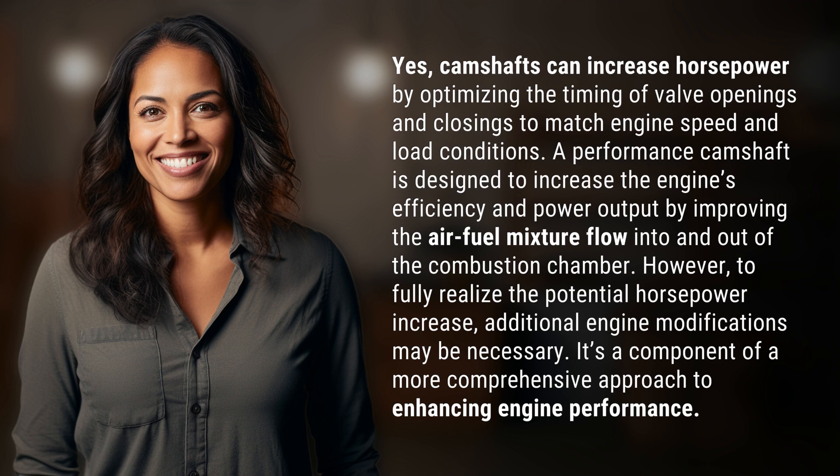However, to fully realize the potential horsepower increase, additional engine modifications may be necessary. It's a component of a more comprehensive approach to enhancing engine performance.